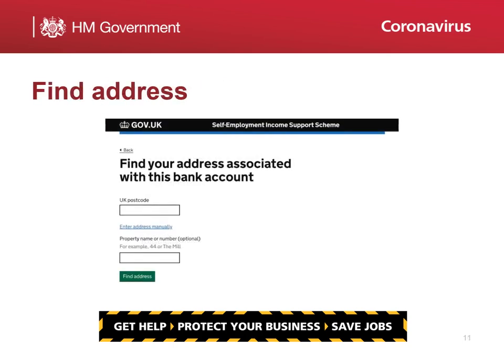You'll be asked to confirm your address that is linked to this bank account. Simply enter the postcode and select the address using the Find Address facility. You can also enter the address manually.